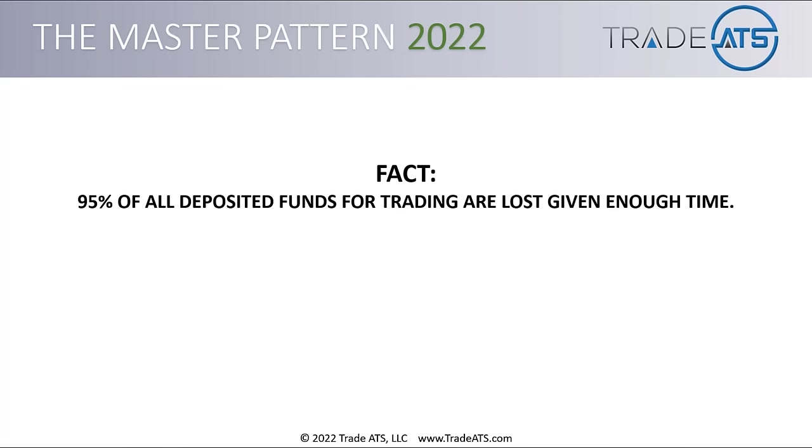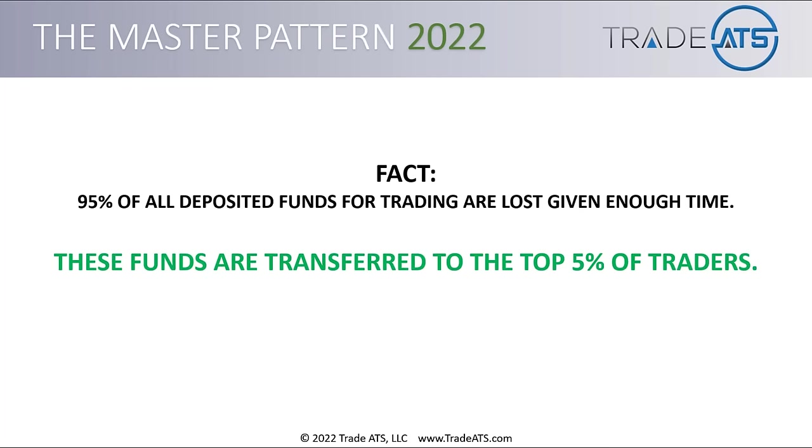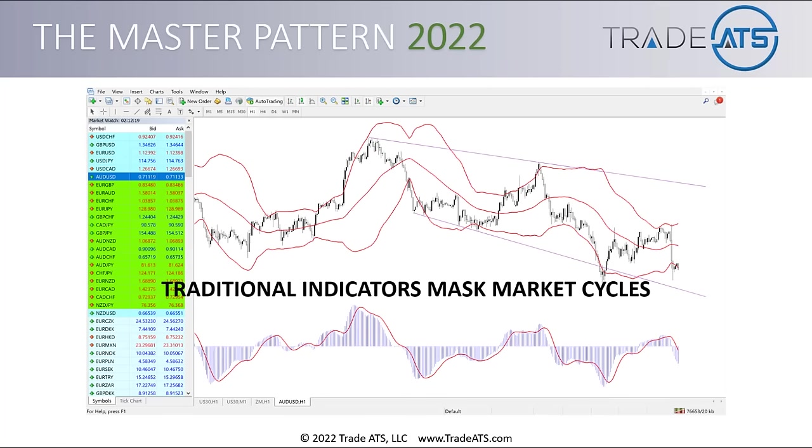Here's a slightly depressing fact: 95% of all deposited funds for trading are lost given enough time. These funds are transferred to the top 5% of traders. Why does this happen? One reason is because traditional indicators mask market cycles, and that's what this training is all about — teaching you about market cycles.